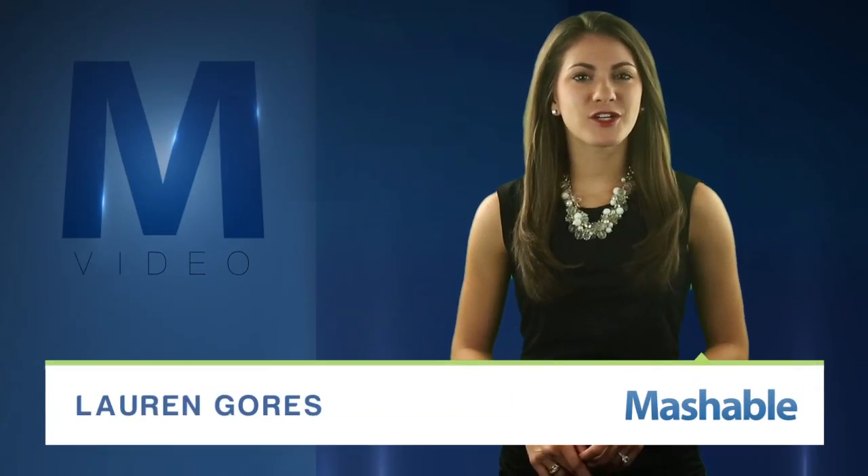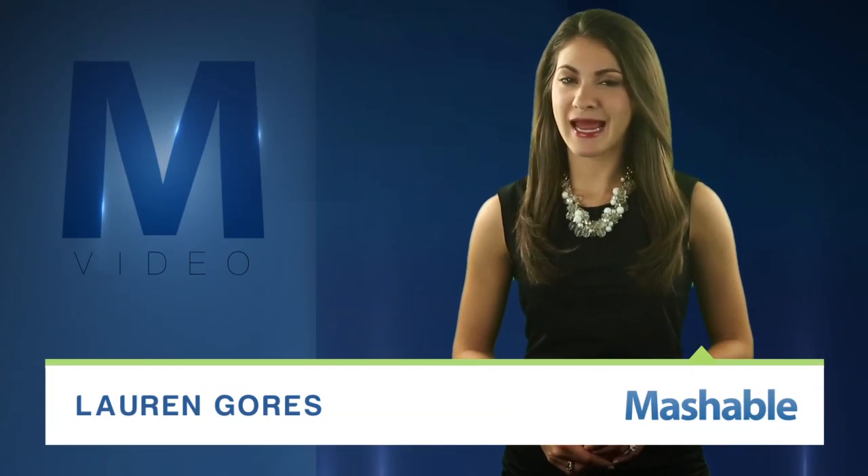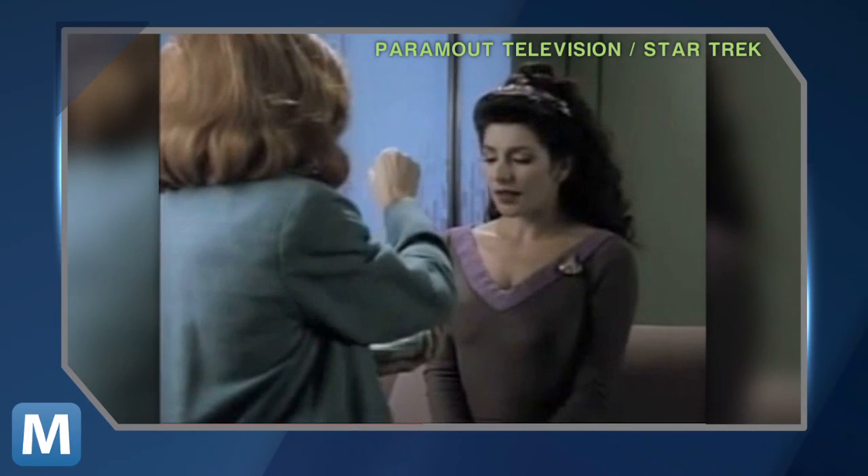For Mashable, I'm Lauren Goris. Your phone already does a lot — always-on internet, music, videos, weather, and apps galore. But can it wirelessly detect headaches?